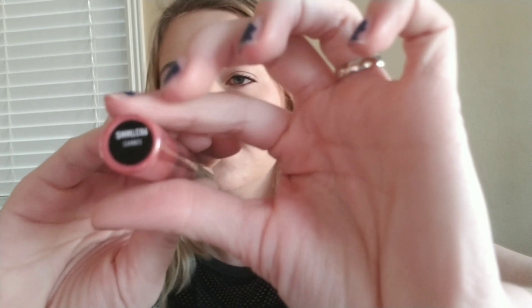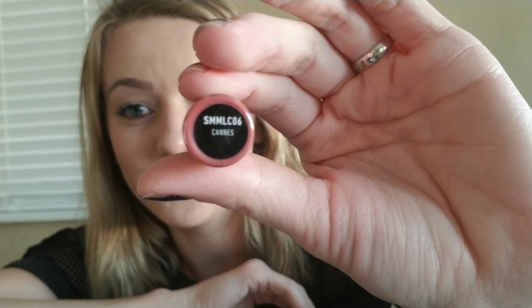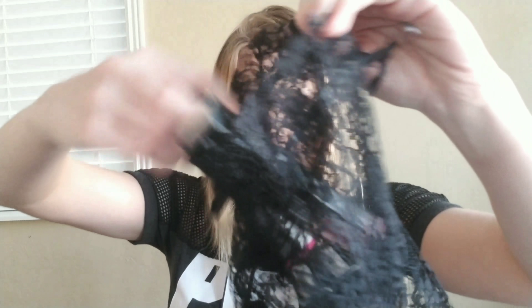This one — I cannot say that name. I also got this color, it's called Paris. They don't look metallic to me, so we'll see when I wear them. That is it from this box.